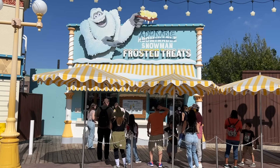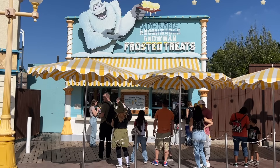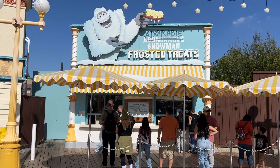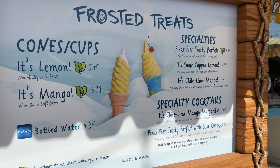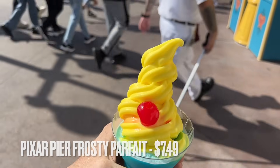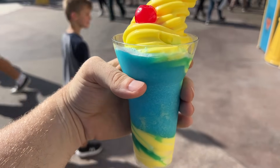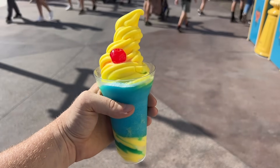For our next treat — an afternoon snack — we're coming to Adorable Snowman Frosted Treats, located in Pixar Pier just outside of Incredicoaster. You can hear it blasting off behind me. They have a really great specialty ice cream that everybody loves. You can get lemon, mango, or some specialty items — we're going to get the Pixar Pier Frosty Parfait, which is the item with the cherry on top. It's a lemon ice cream on top with blue raspberry icy down in the cup, mixed together. This is really, really good — a specialty item at Adorable Snowman Frosted Treats, highly recommended.